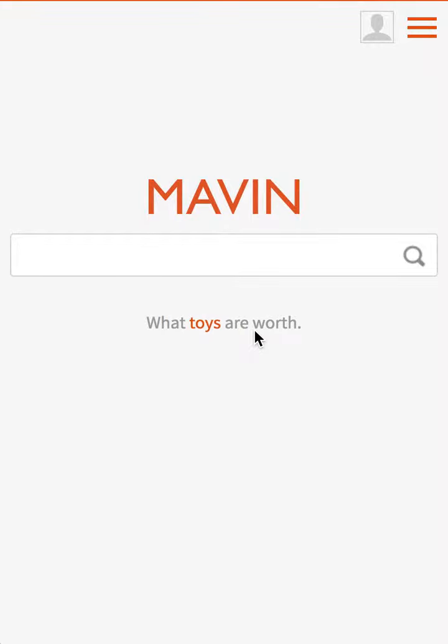Hello everyone, Andrew Ford here. In this video, I'm going to be showing you how to look up the price of your Beanie Baby.